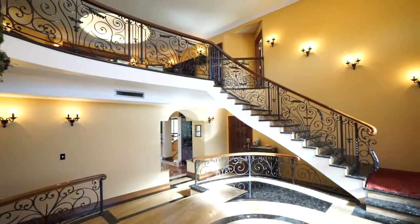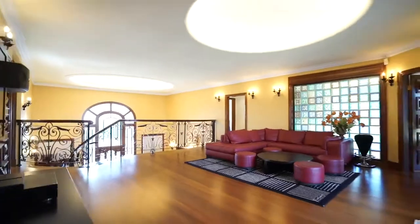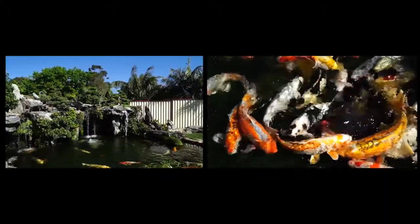This prestige family residence will leave you breathless with its sheer elegance, vast space and beautifully manicured gardens, featuring a topiary, bonsai gardens and tranquil koi pond.